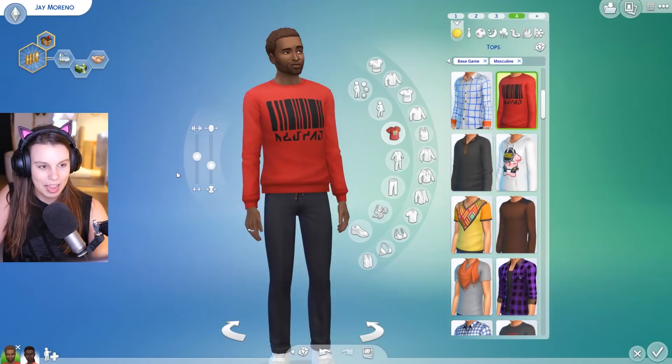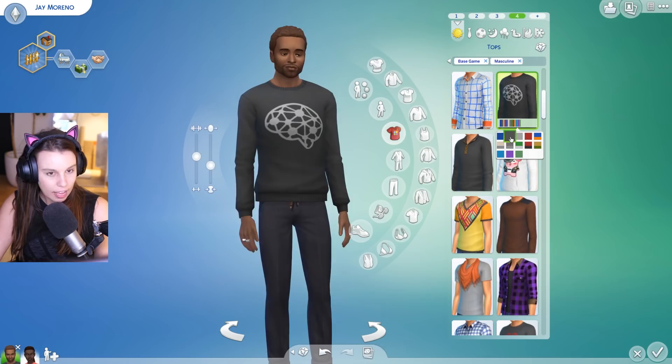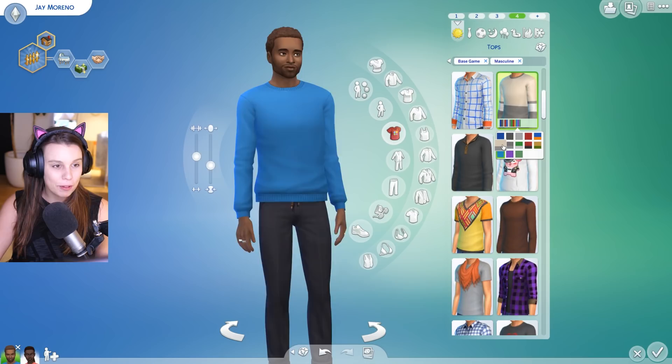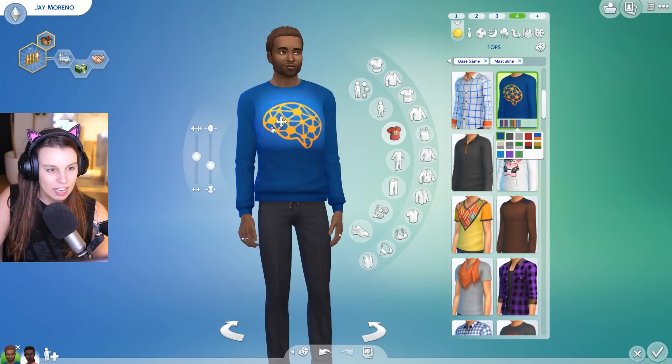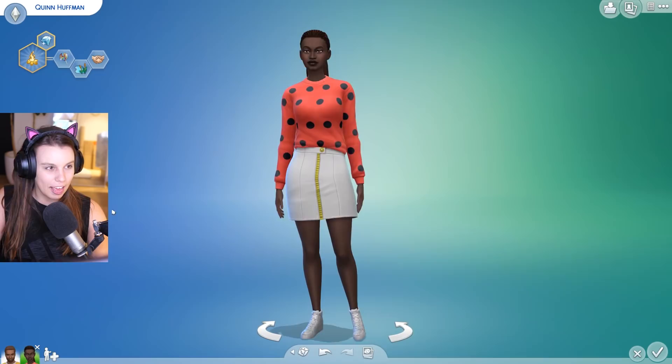Last of all for males we have this sweater with a barcode on it — I think this is really cool. It also comes in more plain colors; we've got grays. We don't have a plain white and black although we have a similar top already so I'm not too mad about that. Love the purple and the blue — the blue is so nice. I love a bright blue sweater.